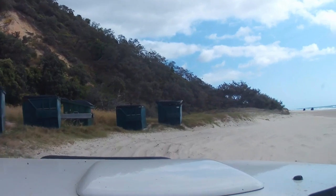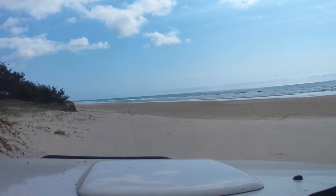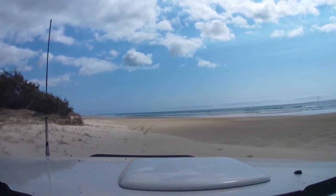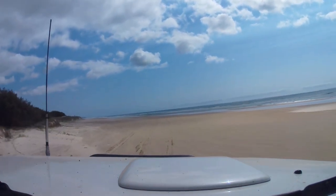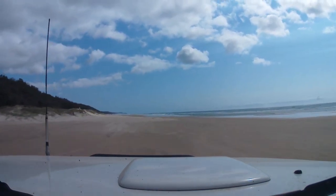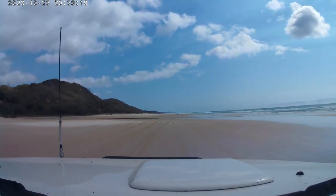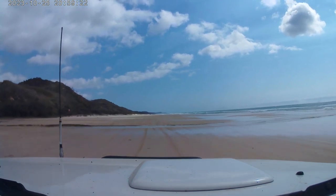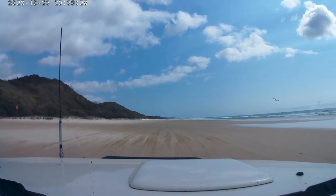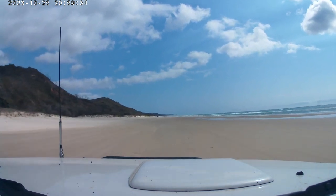We're just going to stop at this rubbish dump site to drop some rubbish into these big bins, and then we're heading up to Double Island Point. It's still bright and early in the morning and we have a little bit of low tide still, or it's coming up to high tide. We want to get right up to the very end before the tide comes in too far. Got some washouts to go through — quite normal. That's Double Island Point — that little tiny speck right in the distance there.